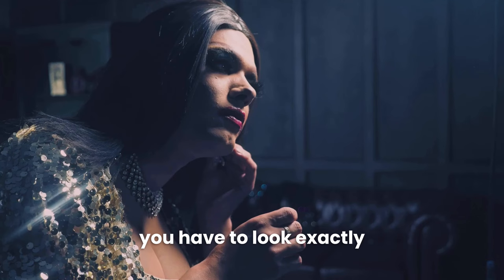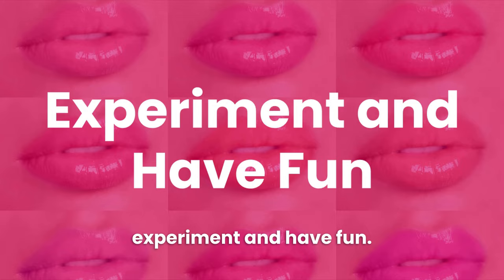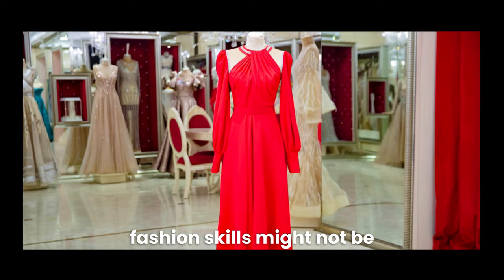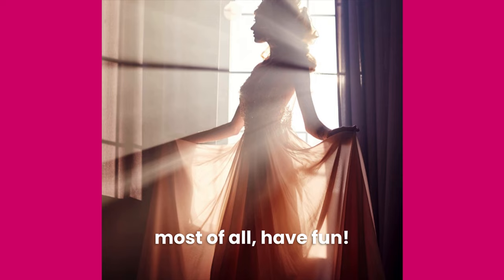Another important tip is to experiment and have fun. Above all, have fun as you begin your cross-dressing journey. Realize that you will make mistakes — your hair, makeup, and fashion skills might not be perfect on the first go, and that's okay. You'll get better as you practice and discover your own unique style. So enjoy the process, experiment, and most of all, have fun.